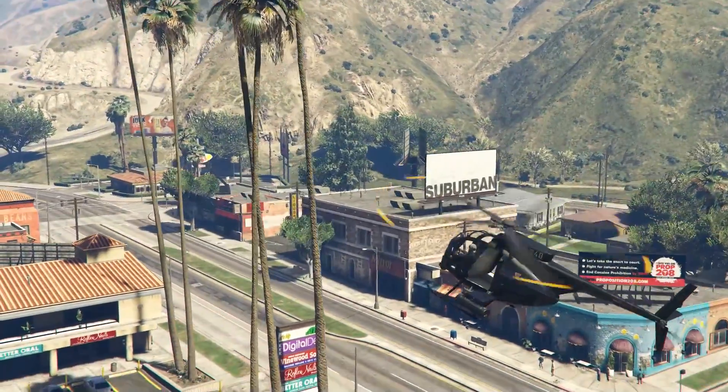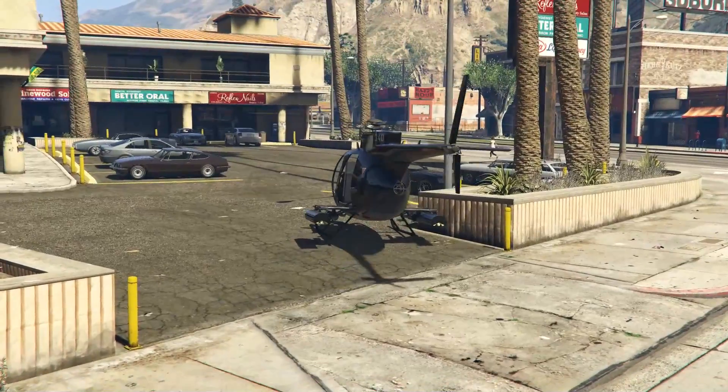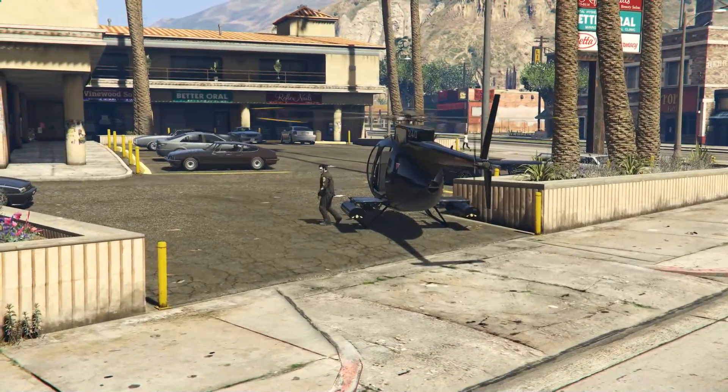Ladies and gentlemen, welcome back to another episode of Forgotten Vehicles. In this episode, we're going to be covering the Hakuchu Drag. But before we get into that, let's go over the Easter eggs of the previous episode.